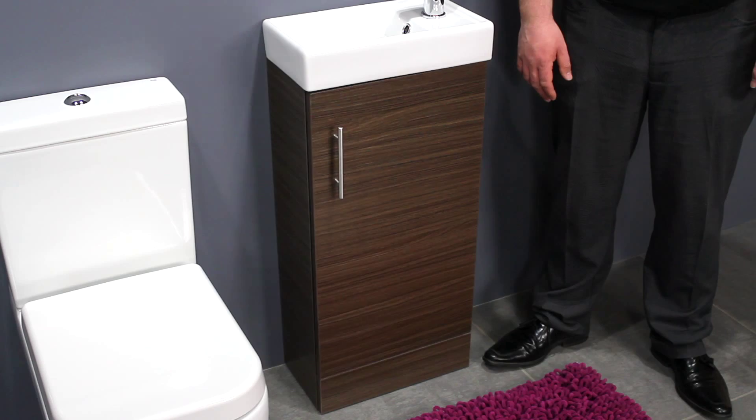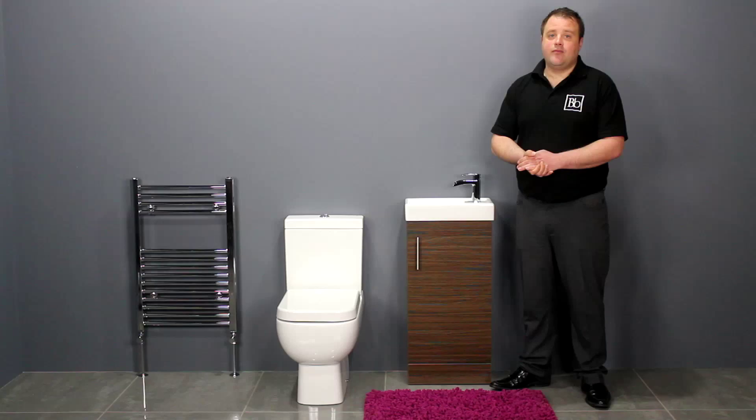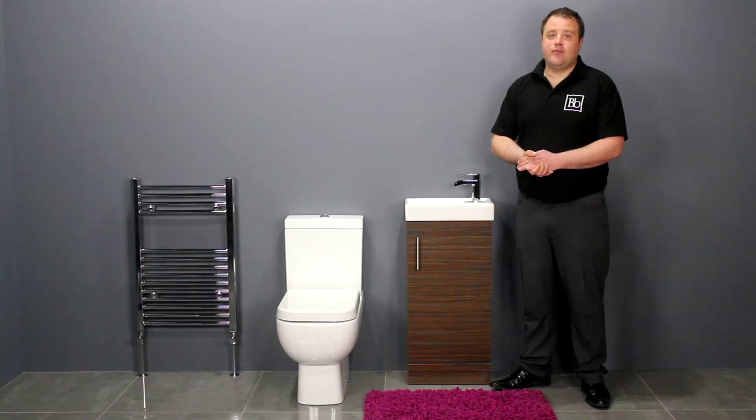The basin has a built-in overflow and features a single tap hole which is suitable for a mono basin mixer tap. We sell a range of taps, slotted waste and traps that are a perfect match for this basin.